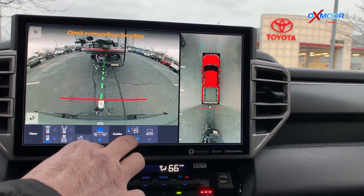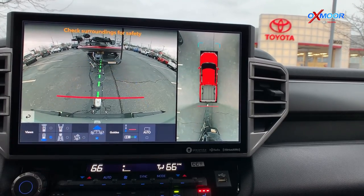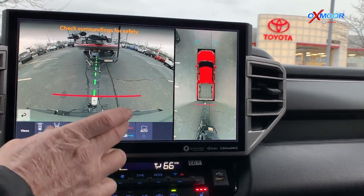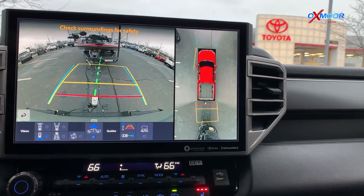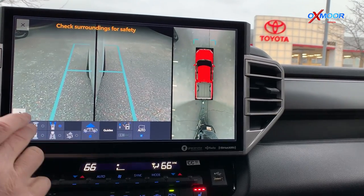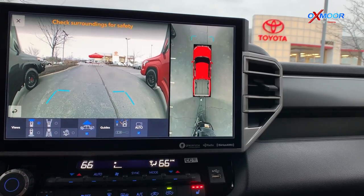In the rear view, if you're backing the vehicle up, you've got dynamic grid lines. If you're hooking up your trailer, you can see exactly where the hitch is going to connect to the trailer. With dynamic grid lines, if you steer right or left you can see exactly where the truck is going to go. There's also an automated view — when you go less than five miles per hour into a parking space, the front view lights up to show exactly where you're going to park.